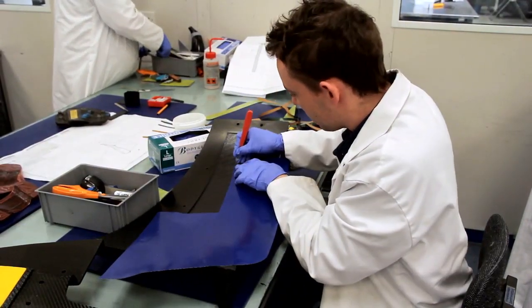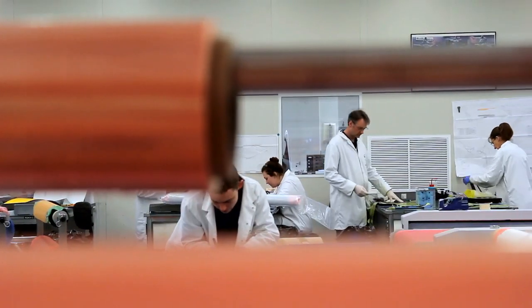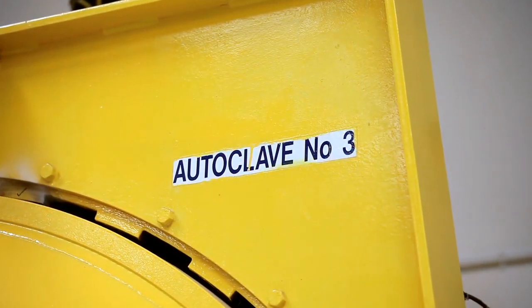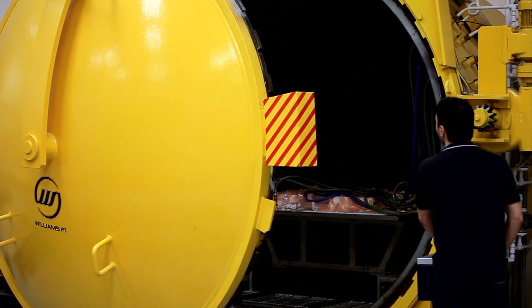The composite laminating shop laminates the components and then they go into the autoclave. Then it compacts all the material into a consolidated stack and that is your product.